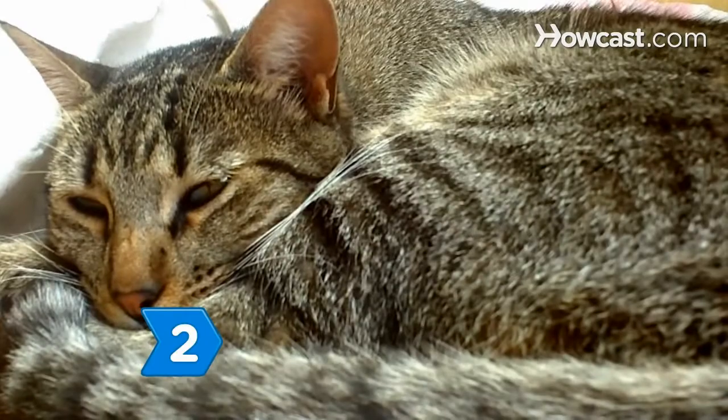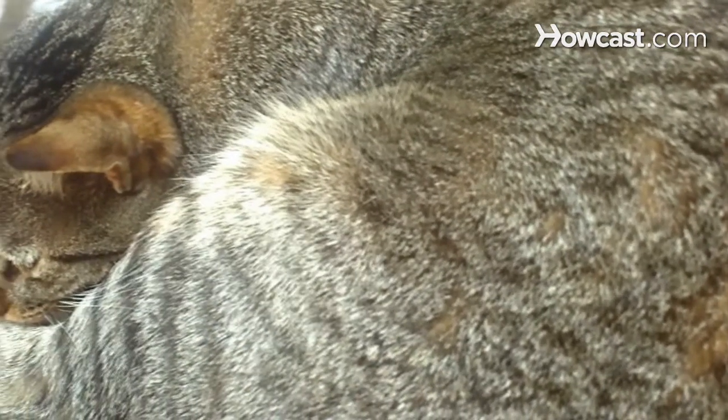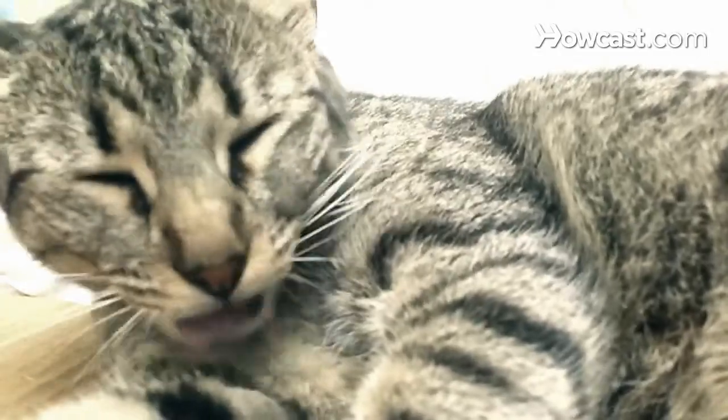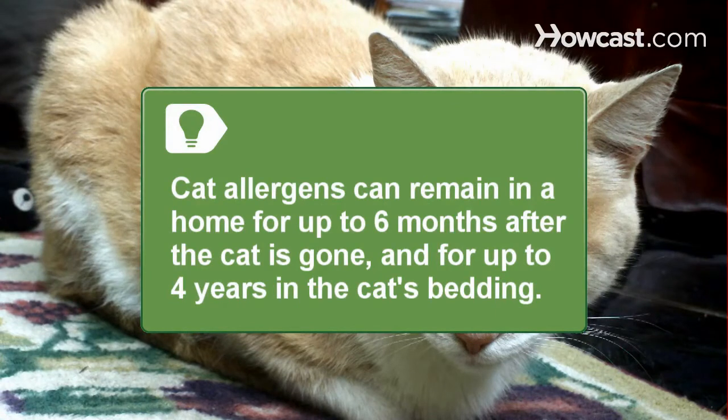Step 2. Learn that allergic reactions are caused by a protein in the cat's skin that is also secreted in the cat's saliva. Spread when cats lick themselves, the sticky protein adheres to dust particles, everything in your home, your clothes, and the cat's fur. Cat allergens can remain in a home for up to six months after the cat is gone, and for up to four years in the cat's bedding.